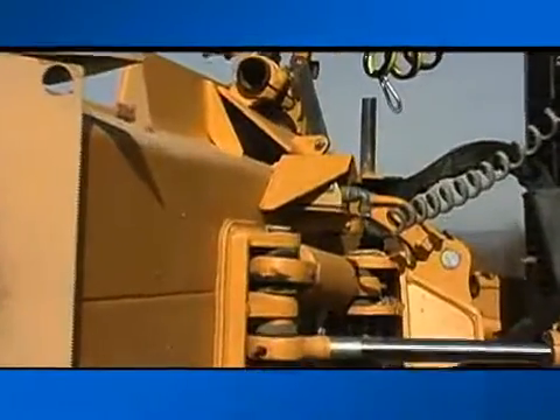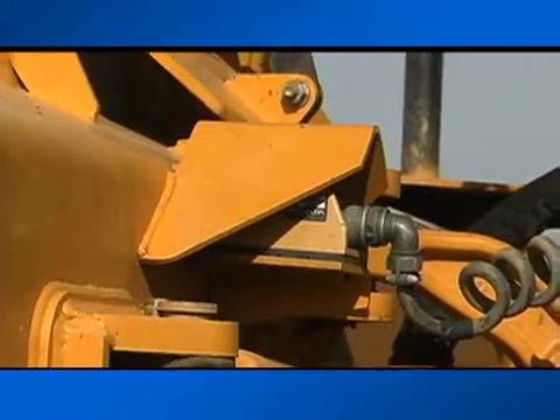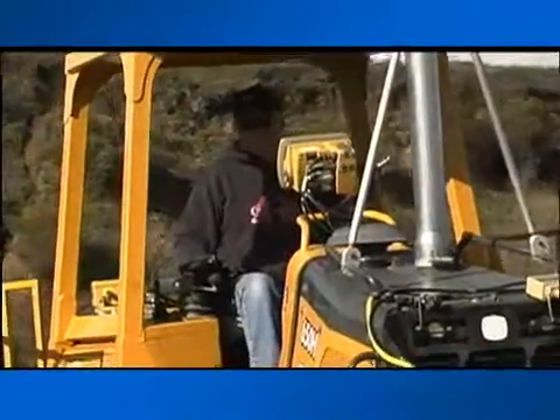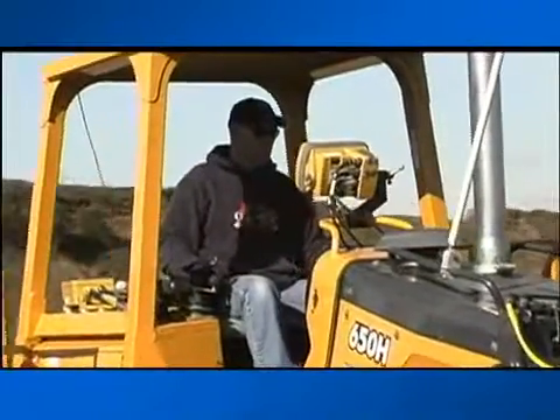A set of sensors, unique to each type of machine, sends signals to the control box to calculate tilt along each axis of the machine. This modular system makes upgrades easier and much less expensive, but with the same Topcon quality.